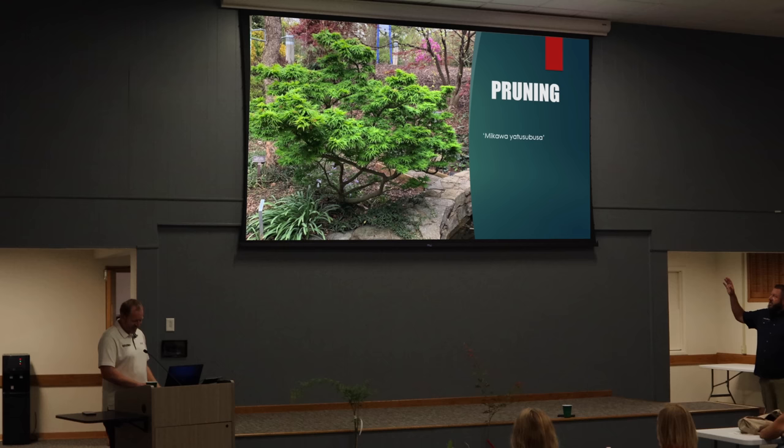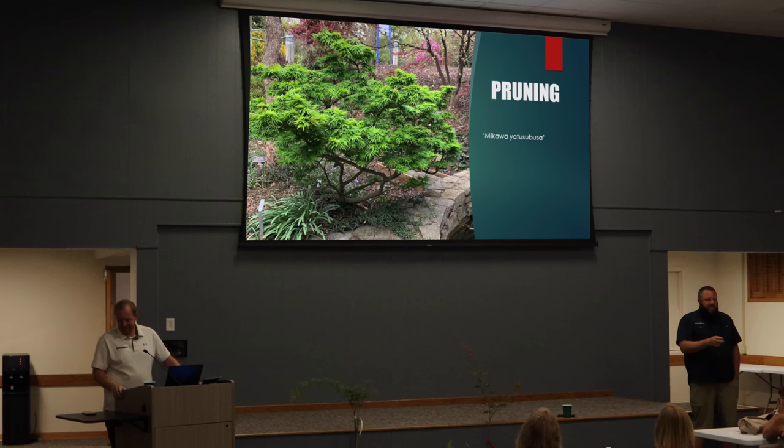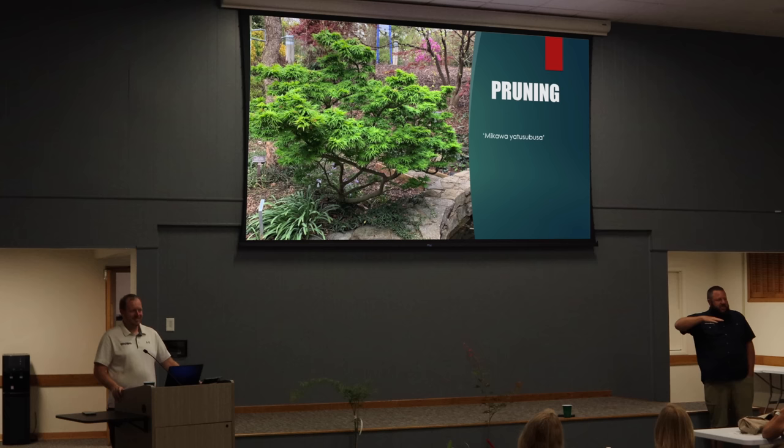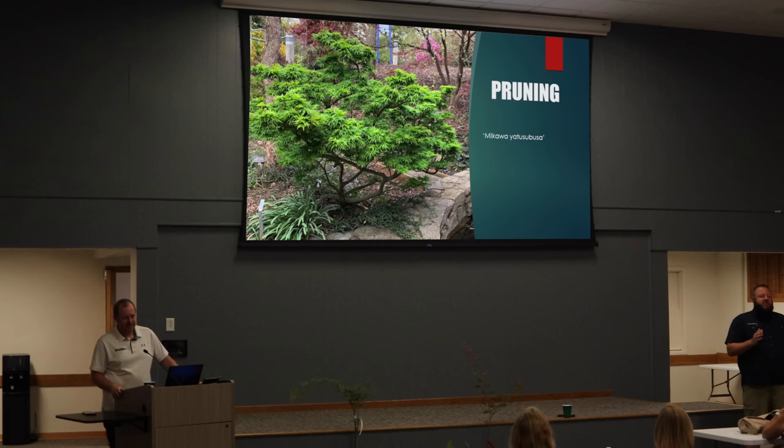Let's get into pruning — always a hot topic with Japanese maples. One of our customers wrote in our group: 'The hardest thing to do is spank your kids and prune your Japanese maples.' Everybody's afraid. I even had a customer where every cut hurt him physically. I don't know if y'all know Pearl Fryer — famous for the topiary down in Bishopville, South Carolina — he created amazing topiary gardens, but told me the one tree his wife wouldn't let him prune was the Japanese maple. So don't be afraid to prune Japanese maples, but we'll give you the tips on when to do it and do it at the right times.